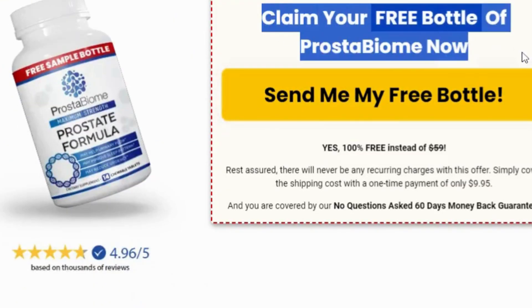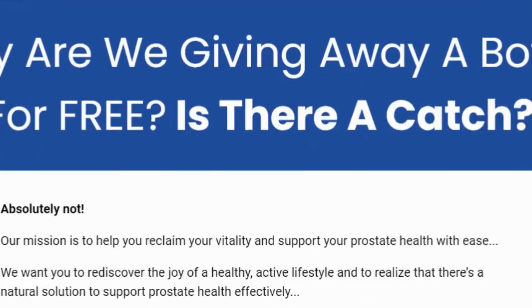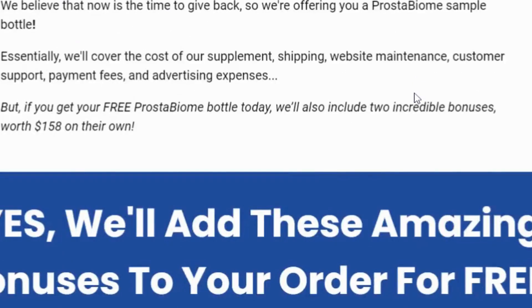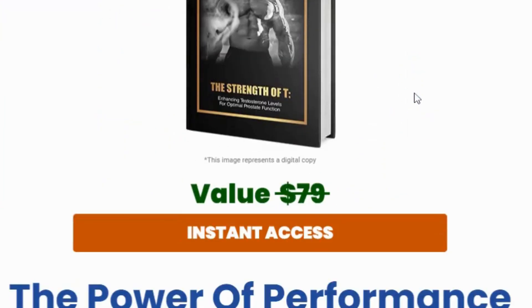If you're interested in trying Prostabiome, check out the link in the description below to learn more and place your order. Thanks for watching, and don't forget to like, comment, and subscribe for more reviews. See you next time.